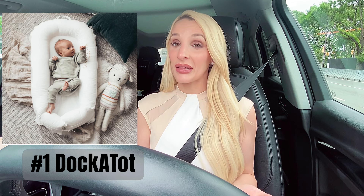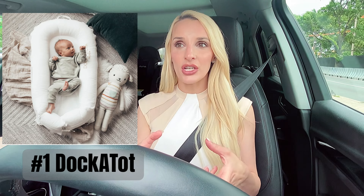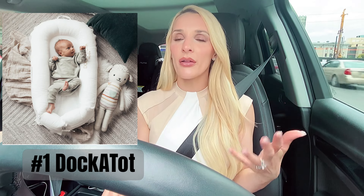Number one is a DockATot. A DockATot is basically an area for the newborn to relax and take a little nap. It's basically like a big cushion but it has rolled edges so that the baby can't roll off. I would put my daughter and my son in there while I was washing dishes, folding laundry, or straightening up around the house. It's a great, safe area for babies to lay, and it's also super stylish because it comes in different colors — you can get a different cover for it.